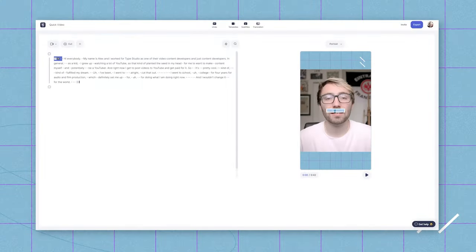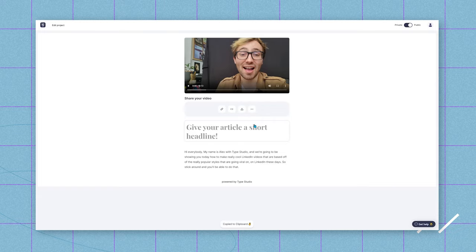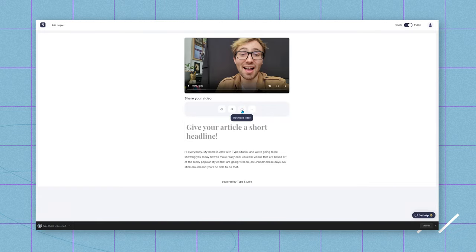Type also offers different add-on abilities such as the ability to add text, add images, and even add subtitles. Once done, on the sharing page, you can download the video right onto your computer, as well as have the ability to download other exports such as SRT files, which are subtitle files, as well as TXT files, and even direct audio files if you're trying to get into that podcast game.